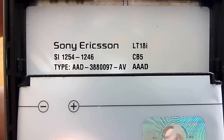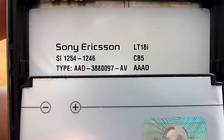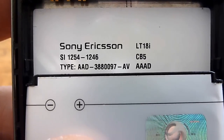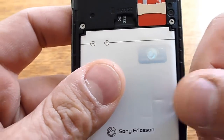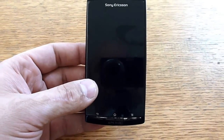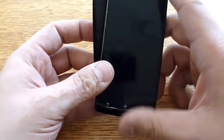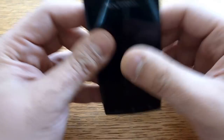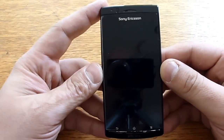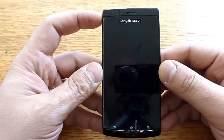This is a Sony Ericsson LT18i, also known as Xperia Arc S. I did flash it with the latest version for Android 4.2 support, following the instructions on the Android Legend website.